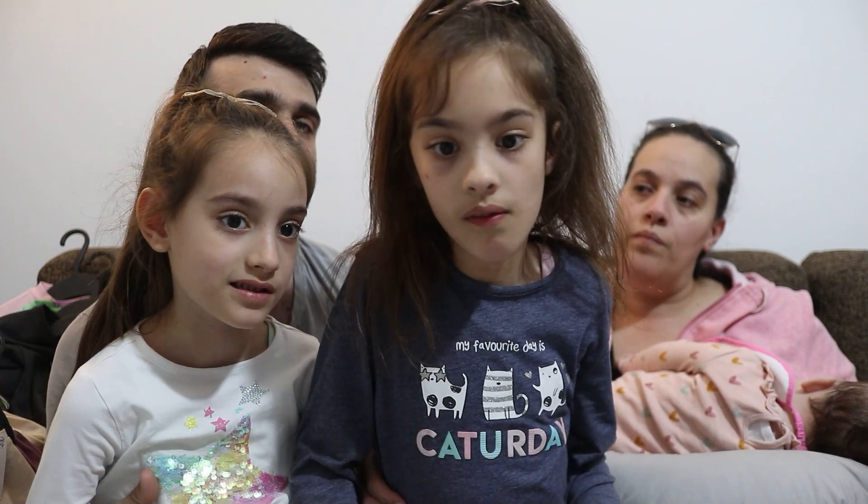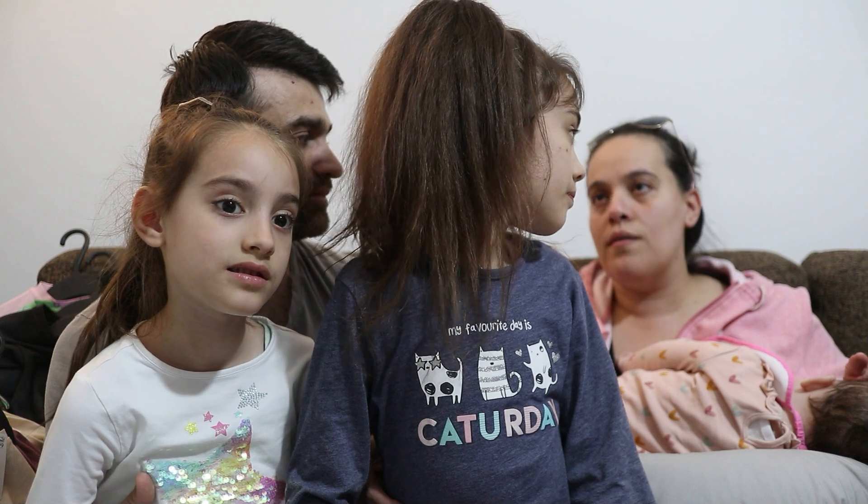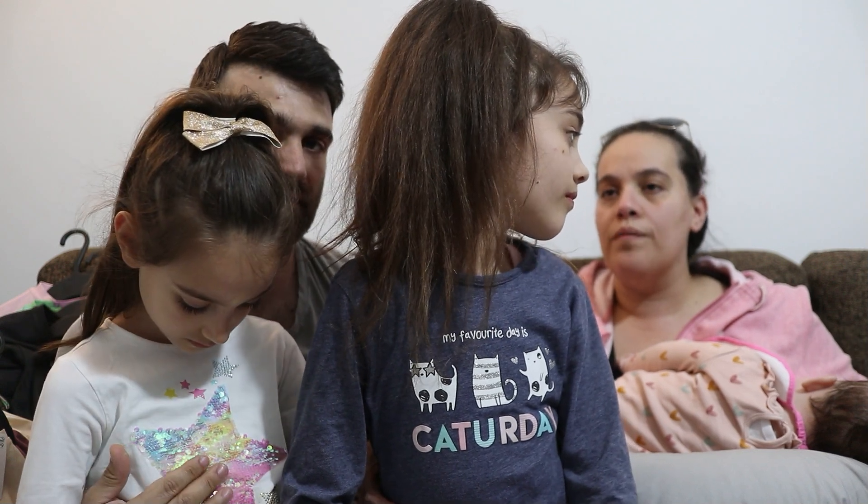Posso metterla dai sei, sette, otto anni. Tanto sono estive, le maglie estive ve le potete scambiare bene.